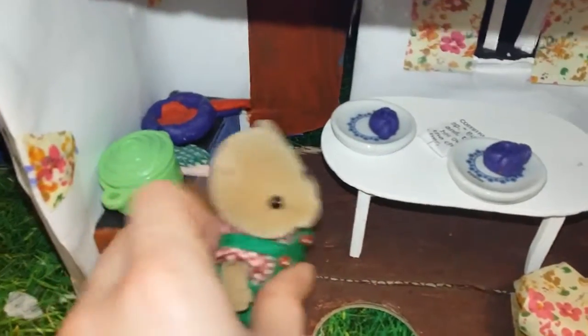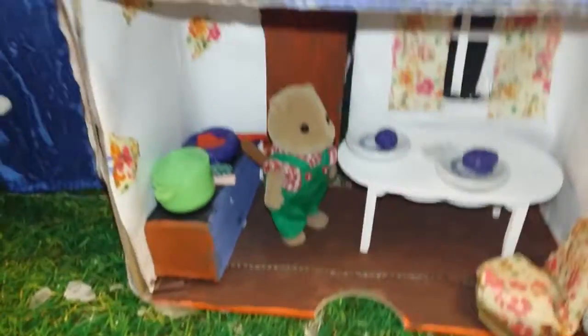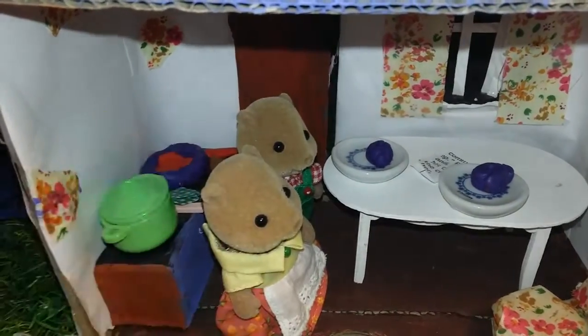So this is the kitchen, and this is Mr. Beaver coming in looking for food, I think. There are no pictures in this one, and I love this kitchen because it's very colorful and bright.